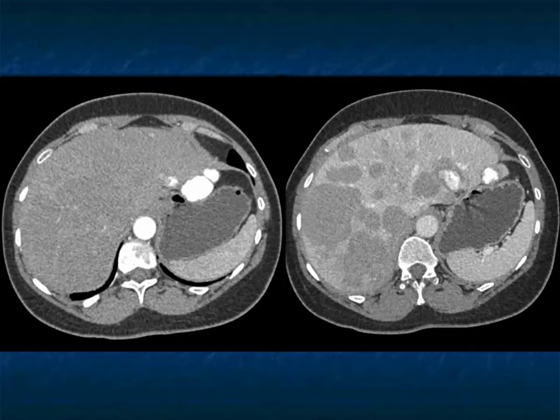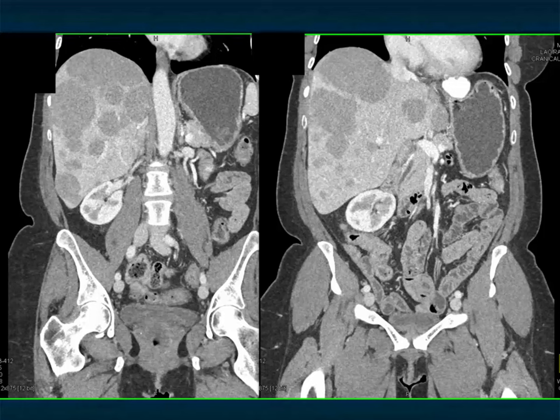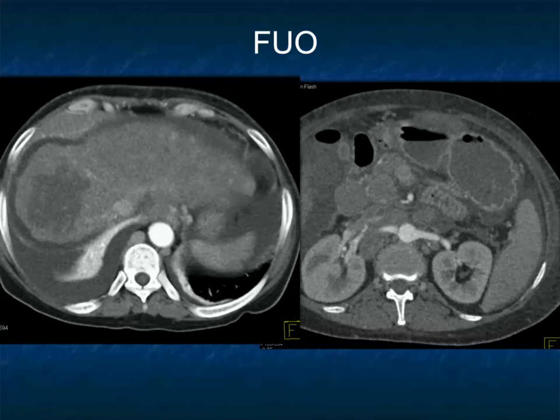Lymphoma is an interesting case — it tends to be an infiltrating process. Look how obvious the multiple hepatic lesions are on venous phase imaging. If I only had the venous phase I would think about metastasis, but you've got to be thinking about lymphoma as well. A really nice example showing multifocal disease, also nicely shown on the coronal images.